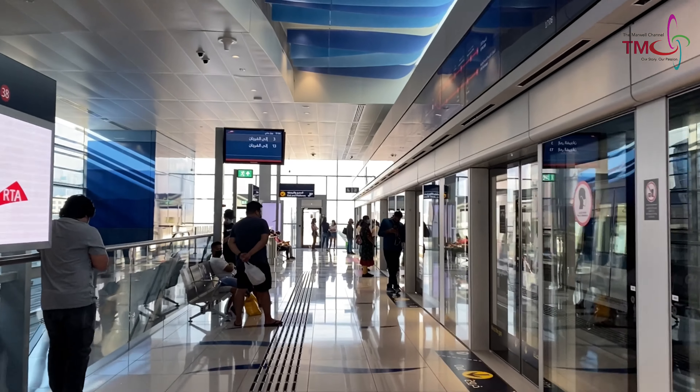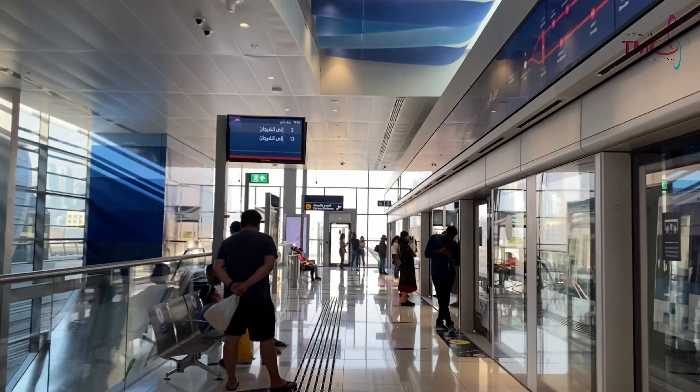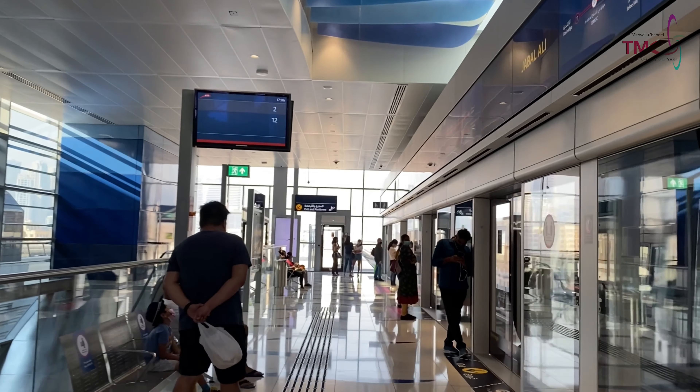Now we are at the platform leading to the station close to the Expo 2020 site. At this moment, the site is not accessible to the public.